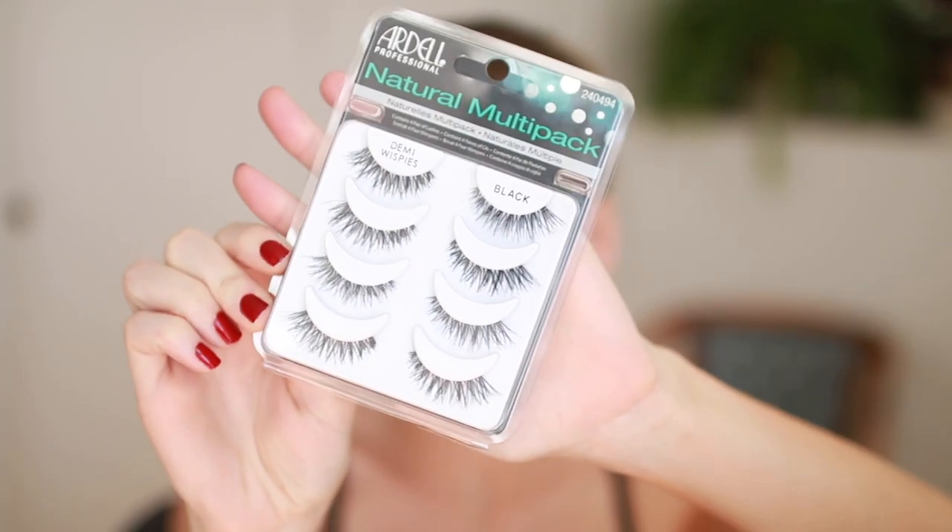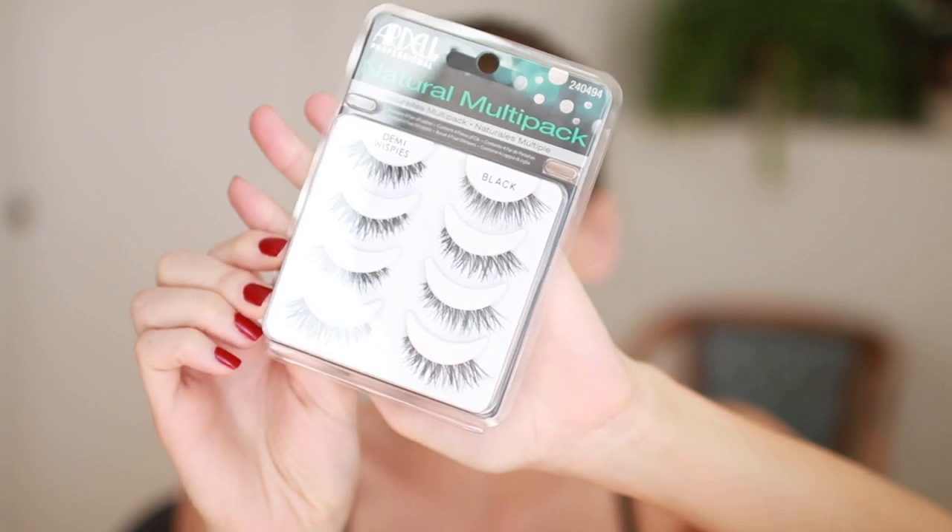My next monthly favorite is kind of boring — you've heard this before — but if I'm being honest about my true favorite products that I've truly been using and loving through the month, I can't leave out the Ardell DemiWispies. I like to get these from Amazon in multi-packs because I use them so often. I'm wearing them today — it's my go-to eyelash. If you haven't tried them yet, go buy them.